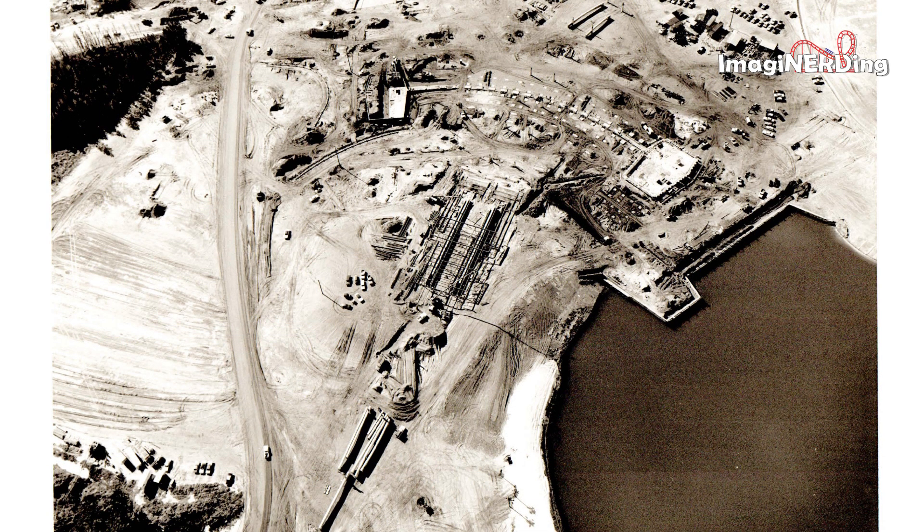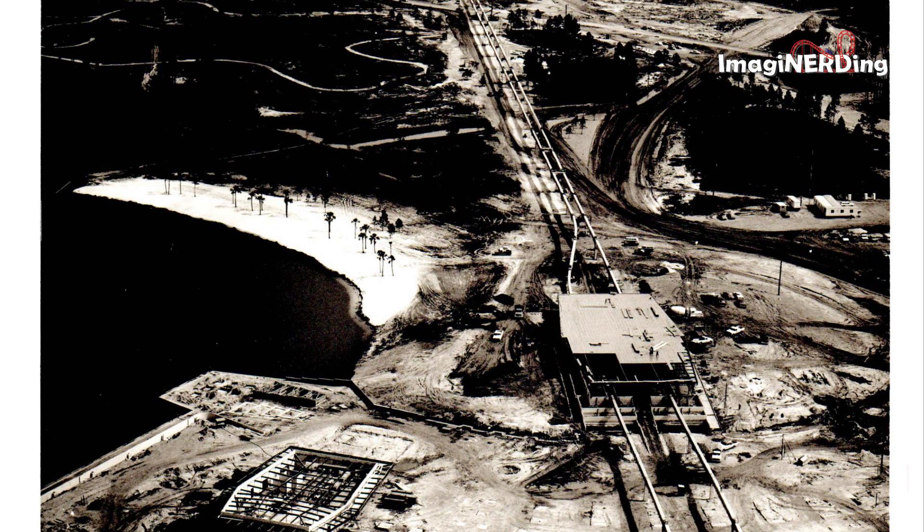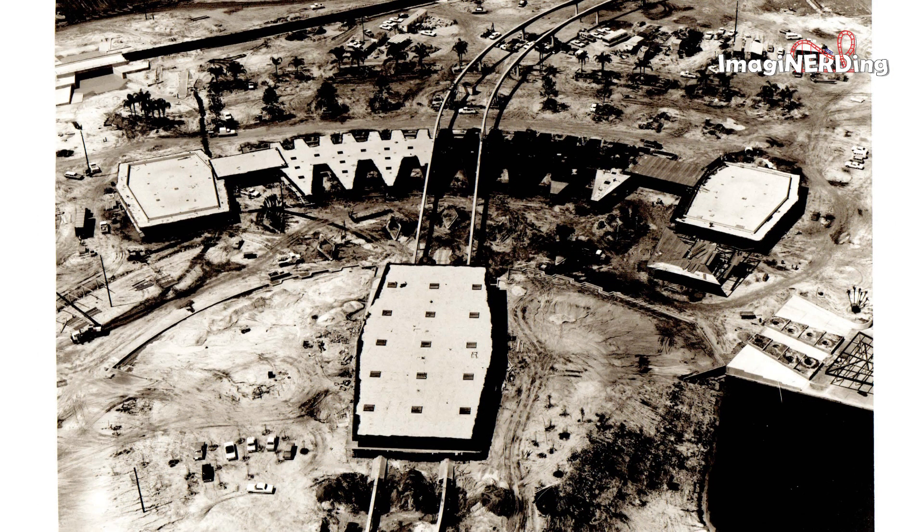Here's a very early shot of the Ticket and Transportation Center. It's the Ticket and Transportation Center! Also on the lower left is the Ferry Boat Q Building.